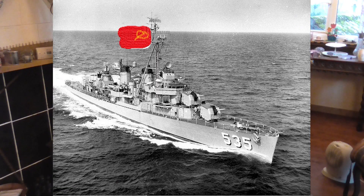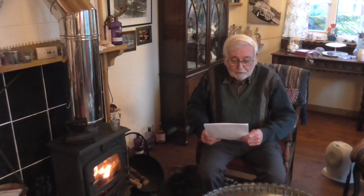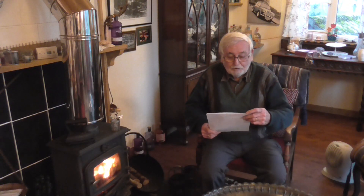How an American destroyer ended up flying the red hammer and sickle flag of the USSR during the Cold War.